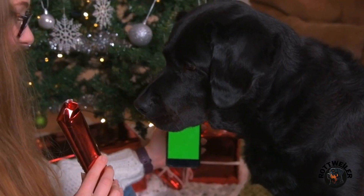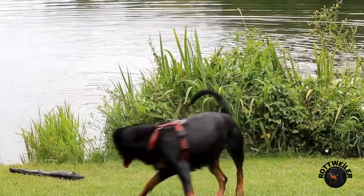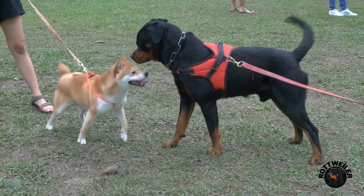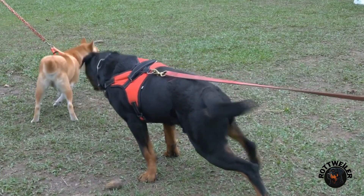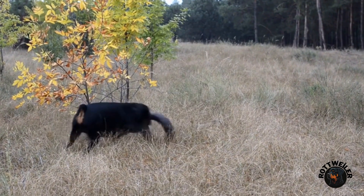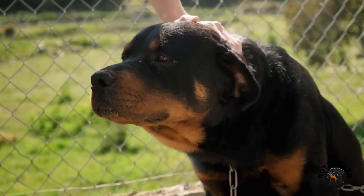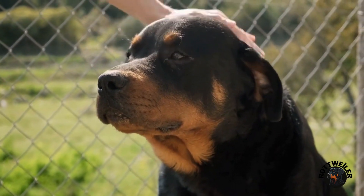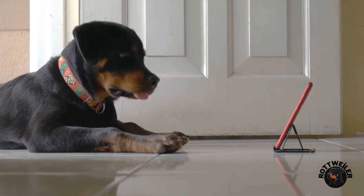To begin tracking, lay a track in the grass or dirt using treats or a favorite toy as markers. Allow your dog to observe you laying the track so they understand the purpose of the game. Once the track is laid, give your rottweiler the command to track and encourage them to follow the scent trail. Allow them to explore and successfully navigate the track, rewarding them with praise and treats when they find each marker. This game taps into your rottweiler's natural instincts and provides an outlet for their energy and drive.